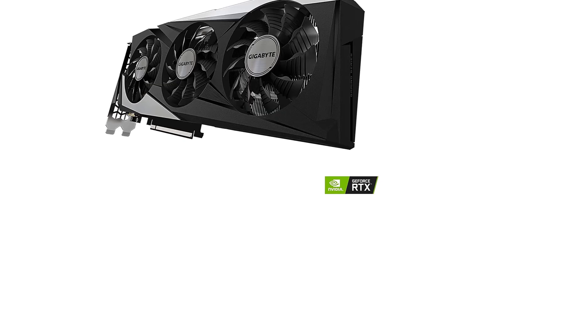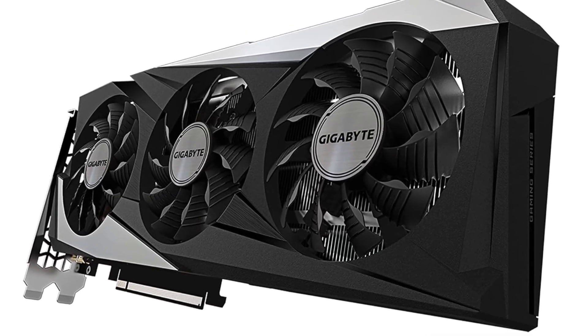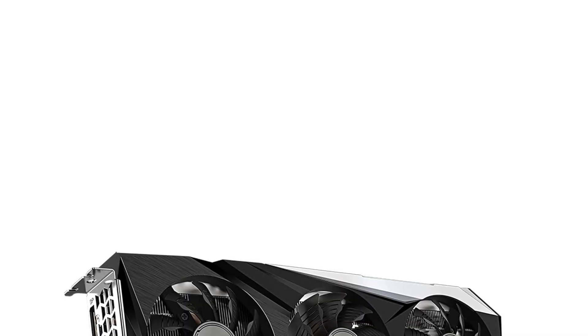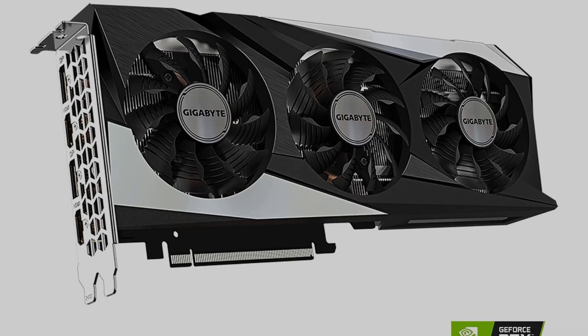This limited hashrate version is optimized for gaming, not crypto mining, making it a solid, reliable choice for PC gamers seeking high-end 1080p and 1440p performance in a well-cooled, visually striking card.